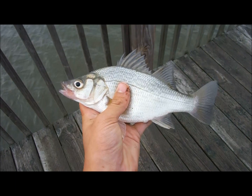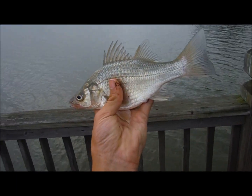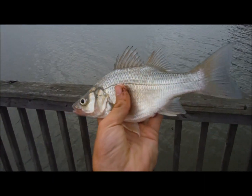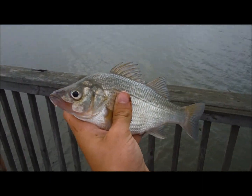This is fish number four. And it's not a catfish, but it's a pretty decently sized white bass. Those are usually smaller fish, so I'm not going to complain about this one.